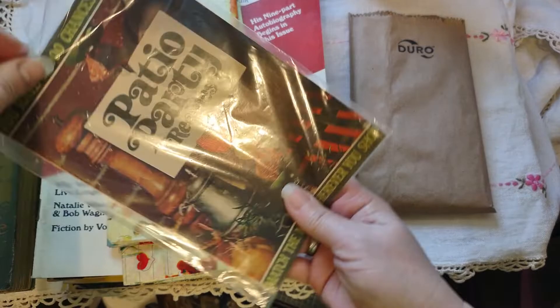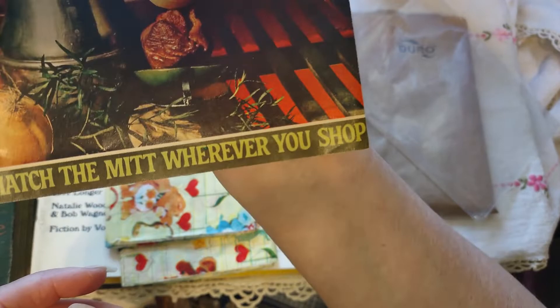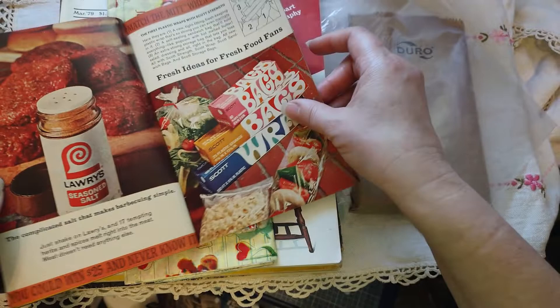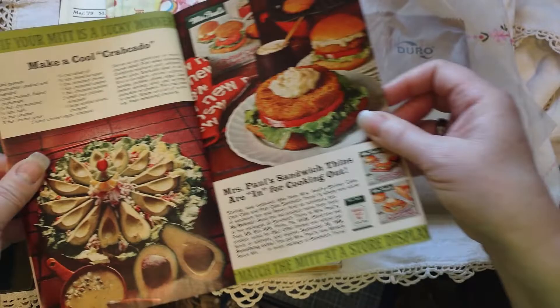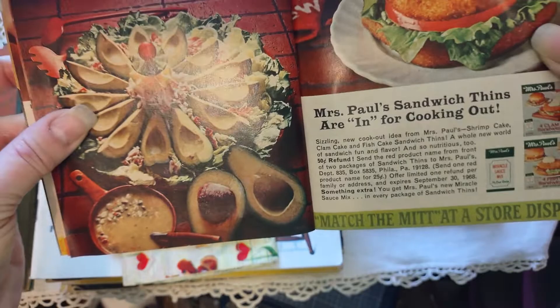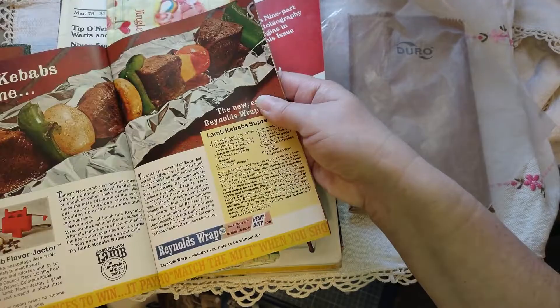Then I got this one — 'Patio Party Recipes,' because everybody loves a good patio party, and you have 16,000 chances to win. 'Match the mitt wherever you shop.' In addition to ideas, there are recipes — like 'make a cool crabcado,' crab and avocados. They're also advertising their little brand. It's a cute little thing.